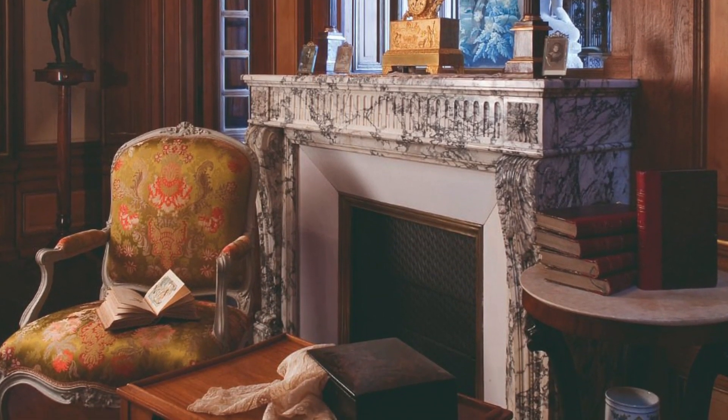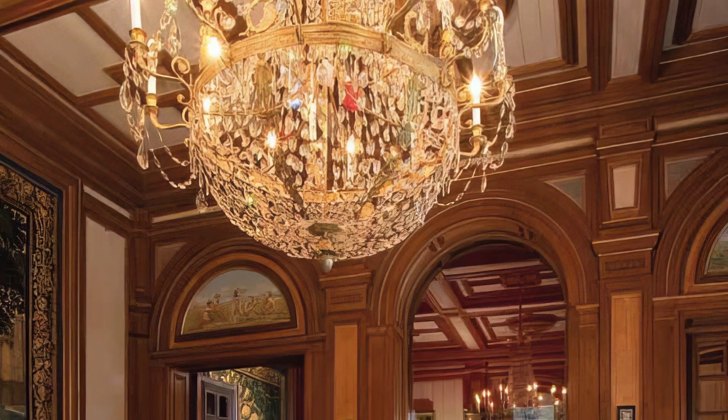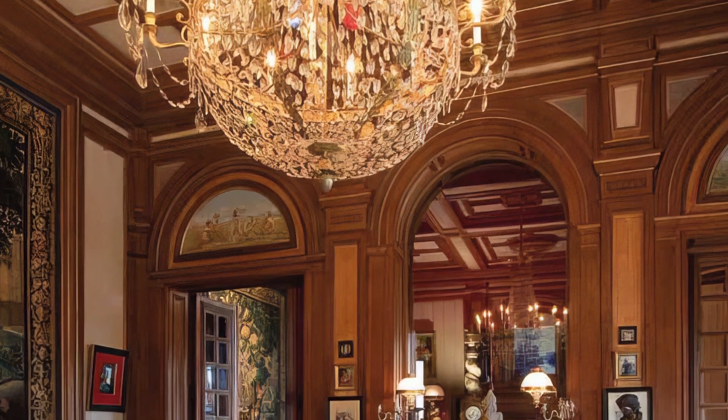His legacy will endure long into the future, as he had wanted.